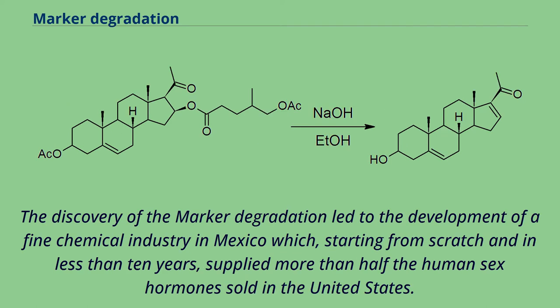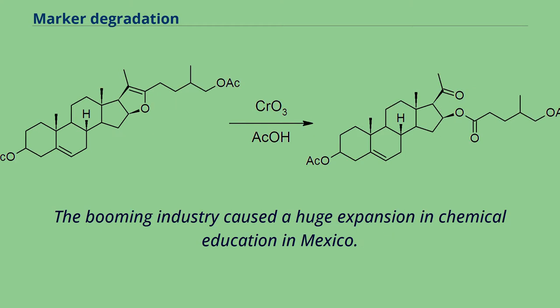The discovery of the Marker degradation led to the development of a fine chemical industry in Mexico which, starting from scratch and in less than 10 years, supplied more than half the human sex hormones sold in the United States. The booming industry caused a huge expansion in chemical education in Mexico.